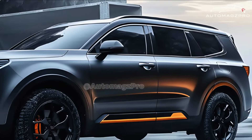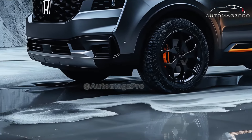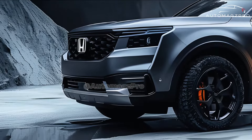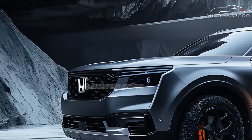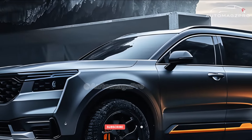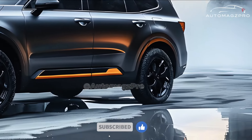We anticipate that the Passport will receive changes similar to those that Honda introduced to the Pilot for the 2023 model year in the 2025 model year. Even though Honda hasn't said anything about the 2025 Honda Passport just yet, we can probably expect the tough SUV to have a similar revamp when it comes out.